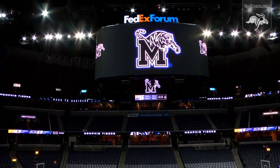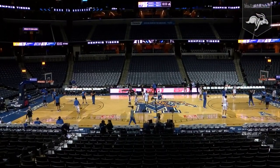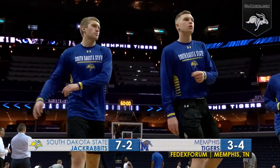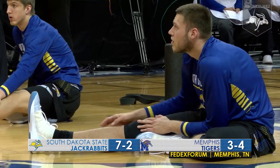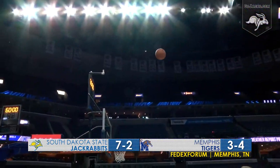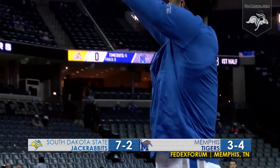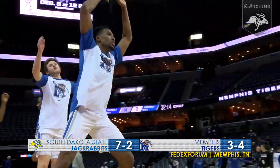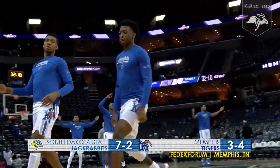The Jacks are coming off a 7-2 start in their most impressive victory of the year. Led by 20-point-per-game averagers Mike Dahm and David Jenkins Jr., the yellow and blue have come to Memphis in search of a big road win. In front of a large crowd inside an NBA arena, the FedEx Forum, South Dakota State looks to knock off an American Athletic Conference foe — first-year coach Anfernee Penny Hardaway's Memphis Tigers.